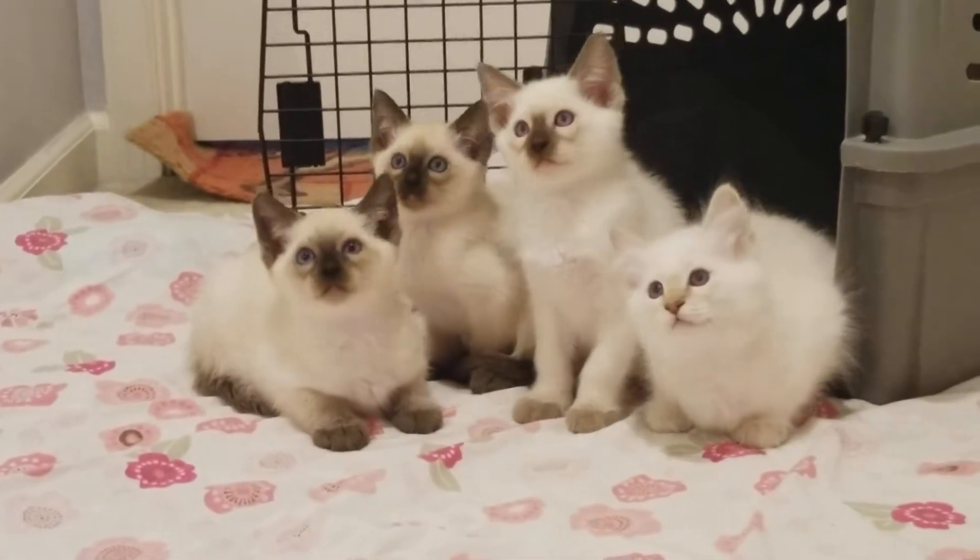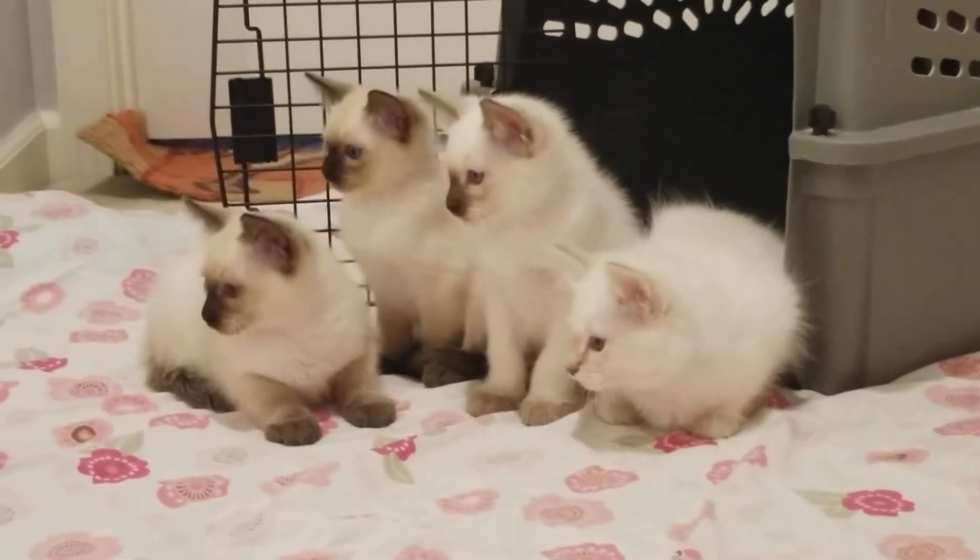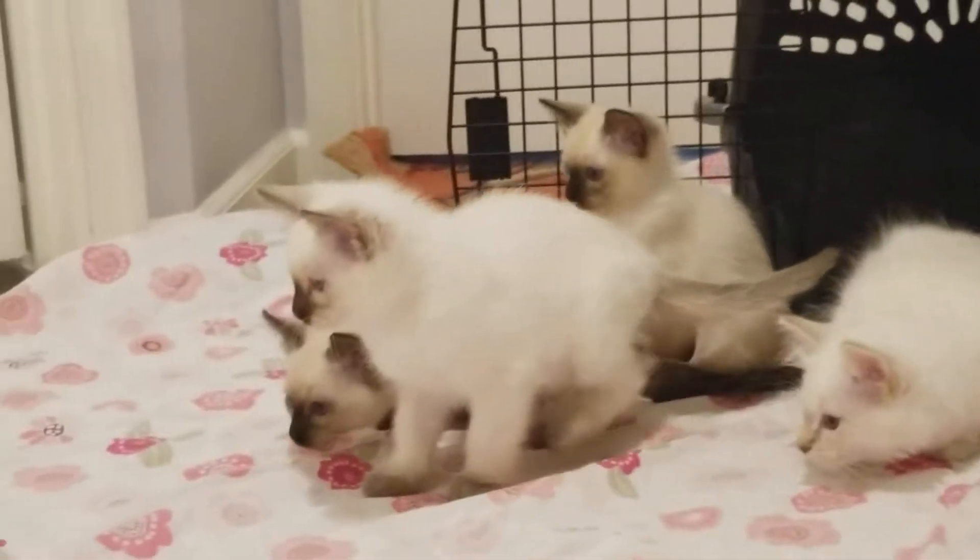Once they're done playing, they'll go back with their mom. I don't separate my kittens from their mothers until the day they leave to go home with their new owners.